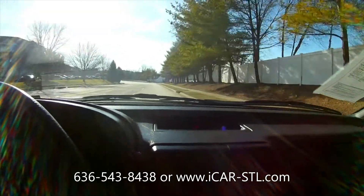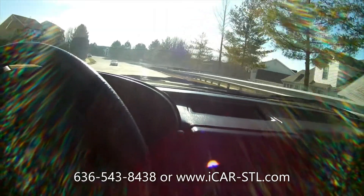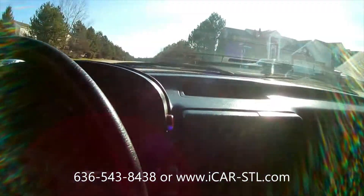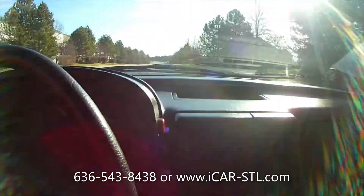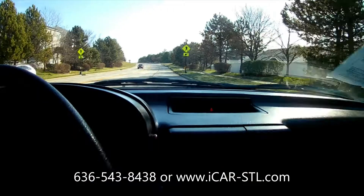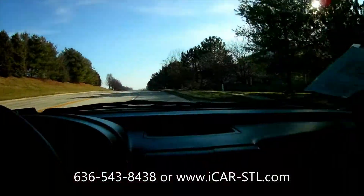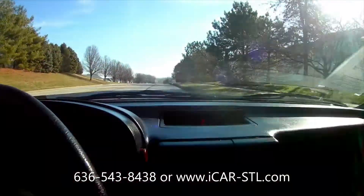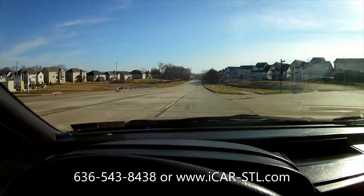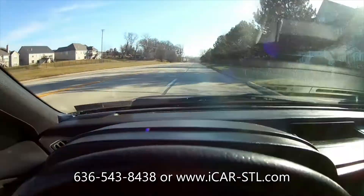We do take trade-ins, so if you have a car you want to put towards this, we can do that. Email us at office@icar-stl.com, just like our website. It's starting to warm up now, and that concludes our drive of the 1988 Mazda RX-7. If you have any questions, feel free to call us at the number below or shoot us an email.